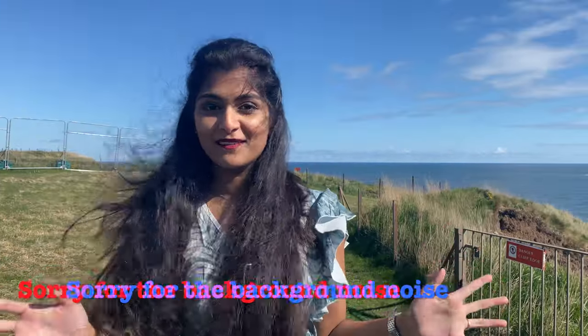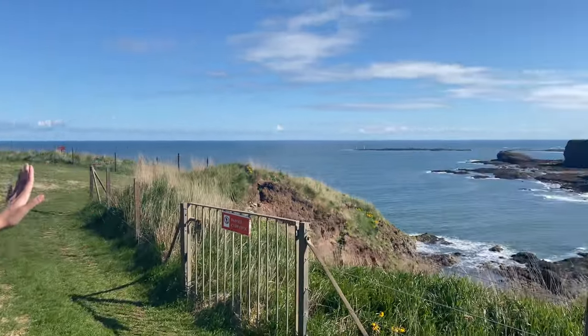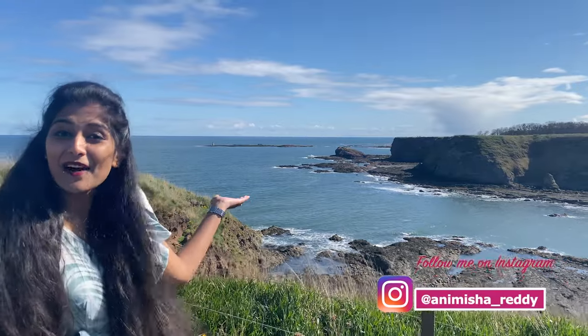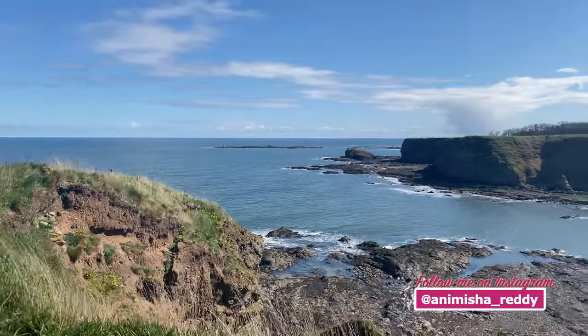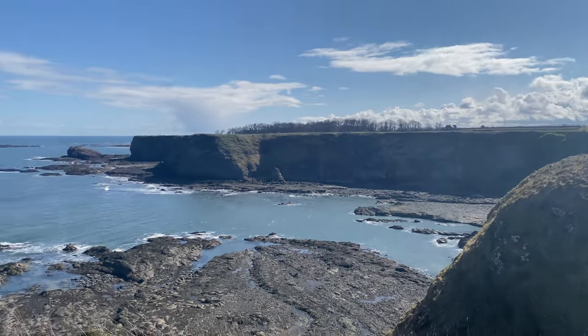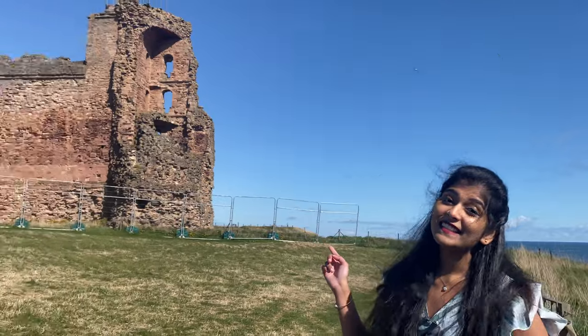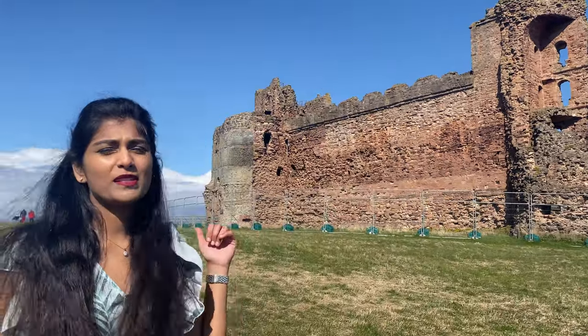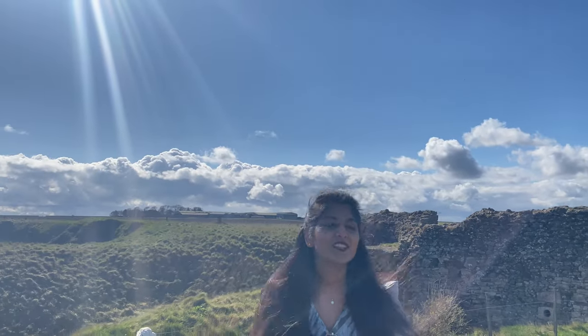Today I'm in North Berwick, which is about one hour away from Edinburgh. It's a great spot for a weekend getaway. My first stop is the castle area, and there's a beautiful sea view here as well. Look at that — isn't it amazing? The castle was built in the 1300s. They're not allowing anyone inside as they seem to be undergoing repairs, but we can walk through the gardens and enjoy the sea view.